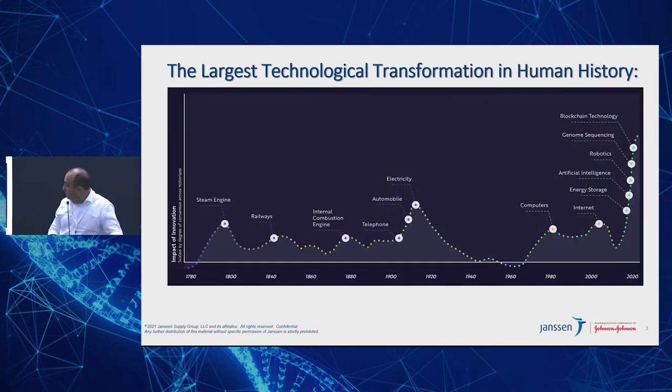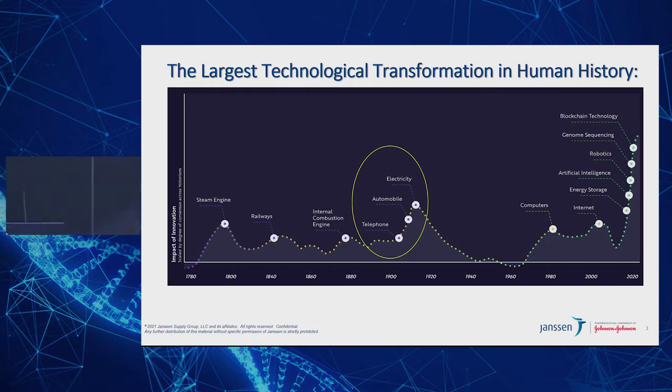It starts somewhere between the late 1700s. And you can see that in the late 1800s, we're beginning to see the emergence of three main technology platforms: telephone, automobile, and electricity. When this came out, it was phenomenal and revolutionary — productivity essentially exploded because of lower cost, and demand across sectors became unbelievable. It was totally unleashed.